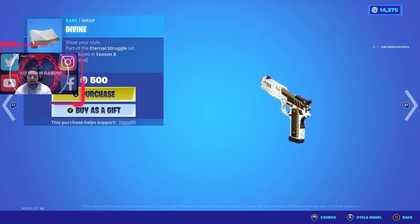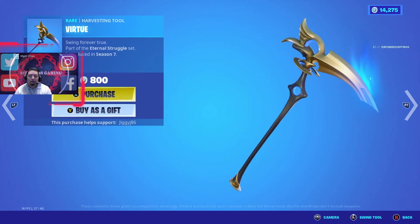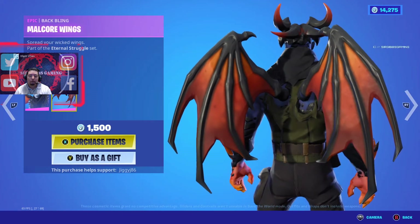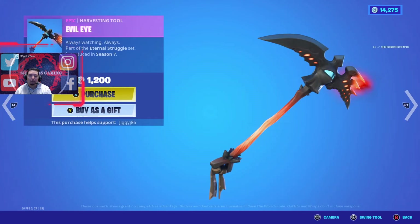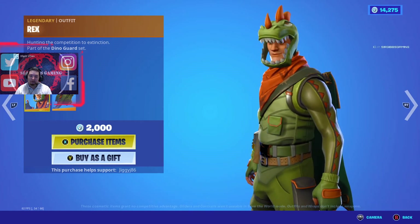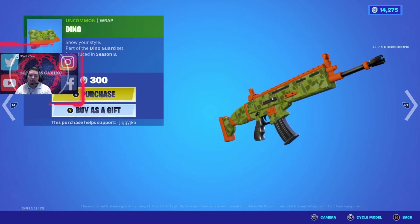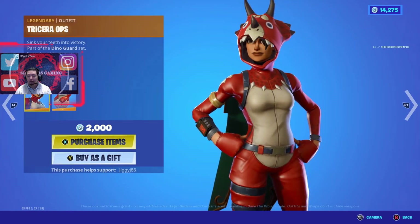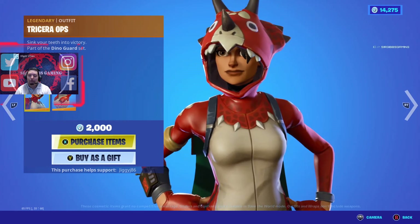The Divine Ramp back bling is 500 V-Bucks. The Virtue pickaxe is 800 V-Bucks. The Malcore skin is 1500 V-Bucks — scary-looking wings and an evil eye pickaxe for 1200 V-Bucks. The Rex skin from season three is 2000 V-Bucks in Save the World, with the Dino Wrap for 300 V-Bucks.